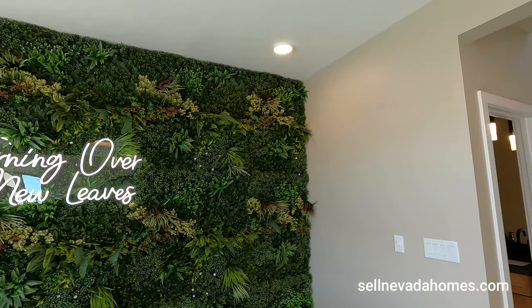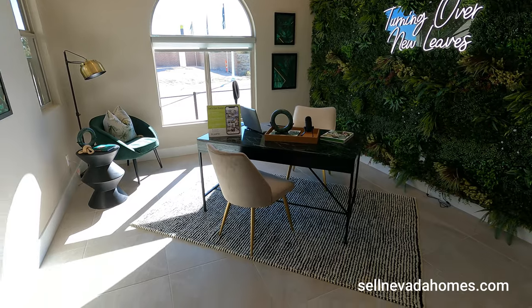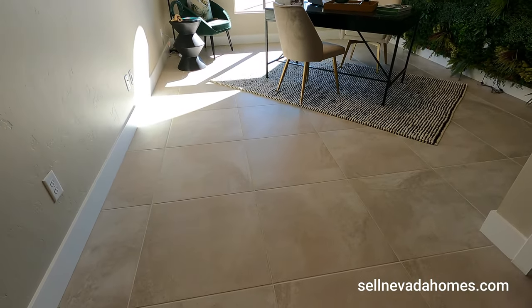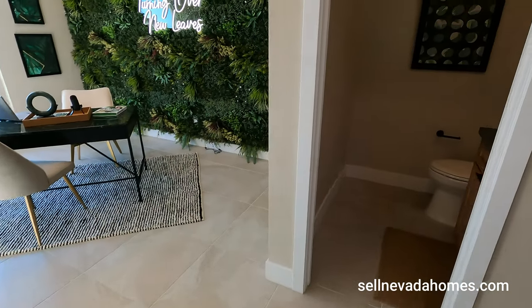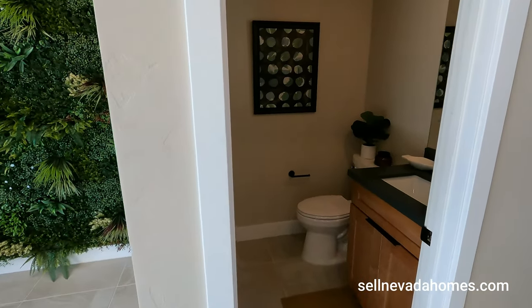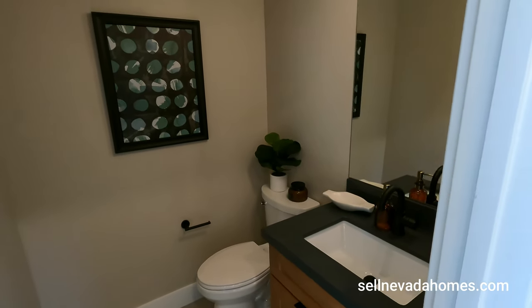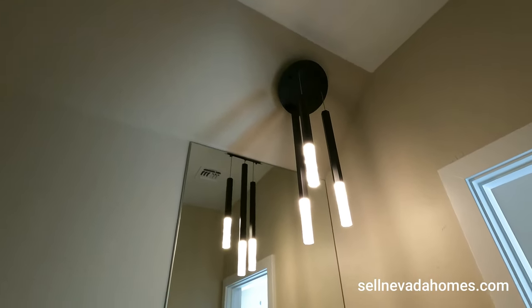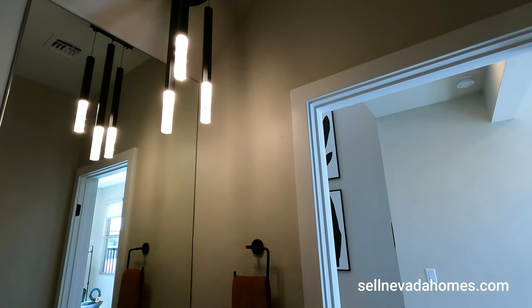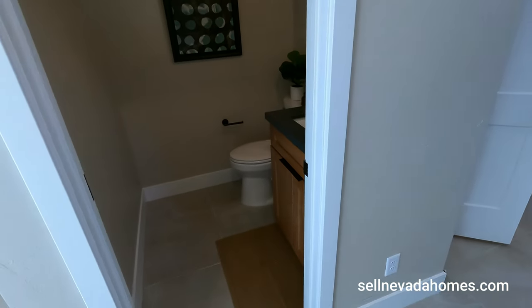Let me back up so you guys can see this room. We got our beautiful upgraded 24 by 24 tile flooring. And our half bath here — our powder room. Pretty cool. You guys got to see this light here — I feel like I'm in a nightclub or something. Coarse countertop with black hardware.